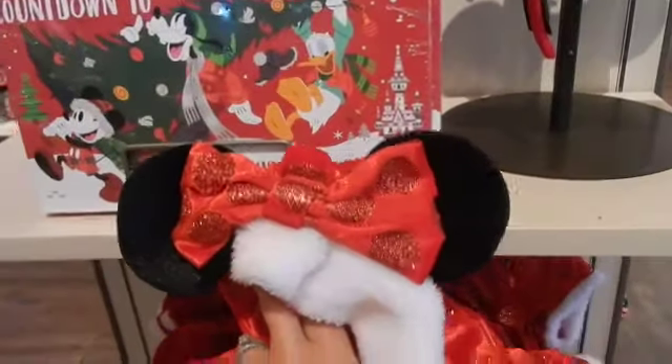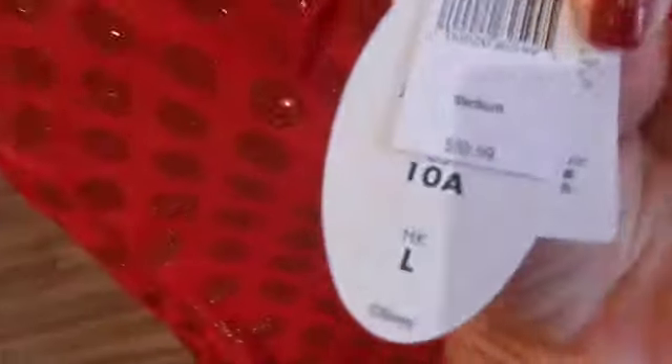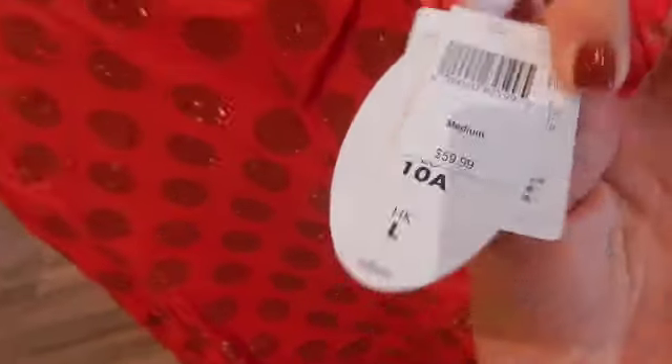Oh this is pretty — look at that beautiful little dress! That would be perfect if a little girl is going to Mickey's Christmas Party. Look at that, it's got a hood with little ears. So if you go to Mickey's Very Merry Christmas Party this would be a great little dress, and that is $59.99.